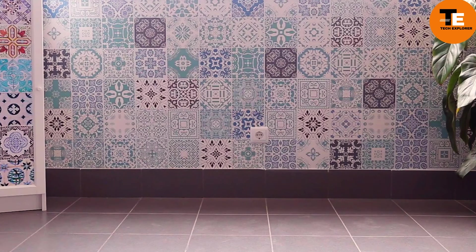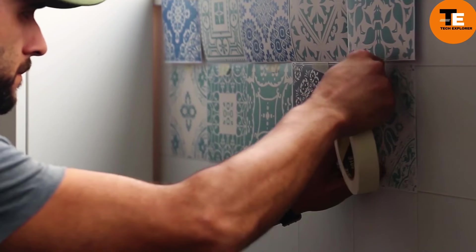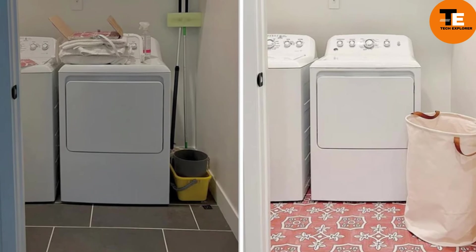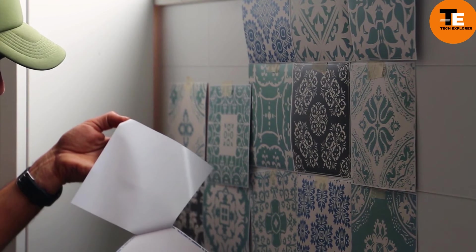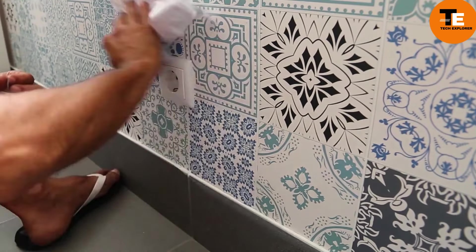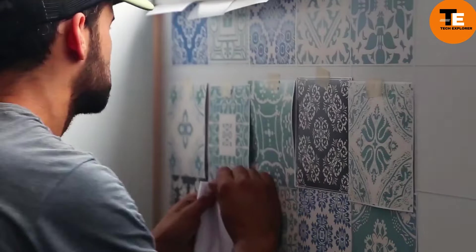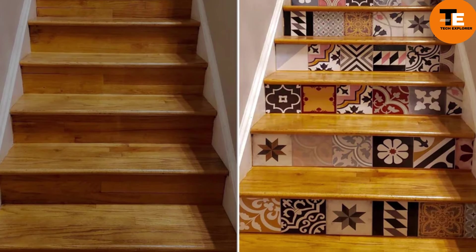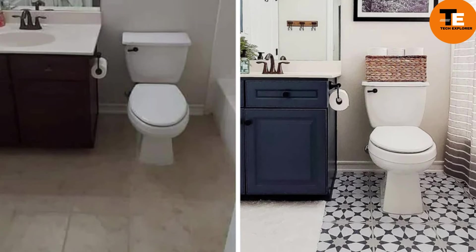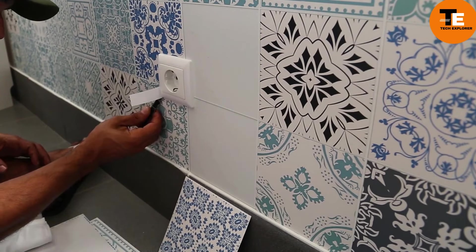Tile stickers offer a budget-friendly and convenient alternative for updating tiled walls. These stickers come in various designs and are easy to apply — after thoroughly cleaning the surface, simply peel and stick the adhesive side onto the tile. The finished surface is moisture-resistant and durable, capable of hiding defects like cracks or chips. With tile stickers, you can quickly and affordably refresh the look of any room without the hassle of traditional tile work.